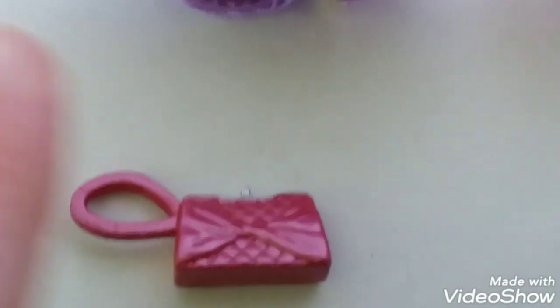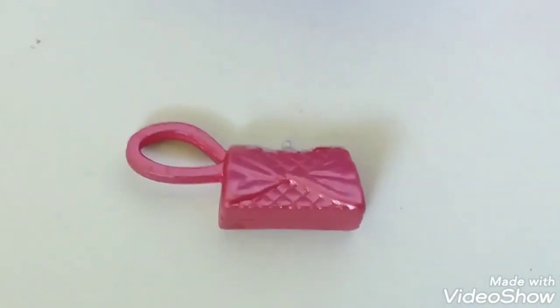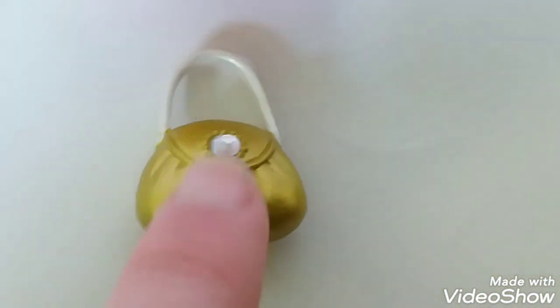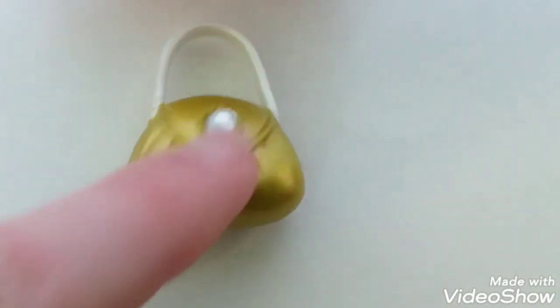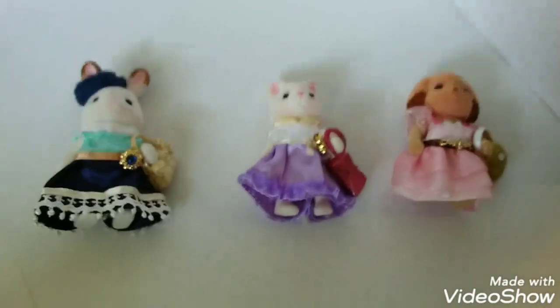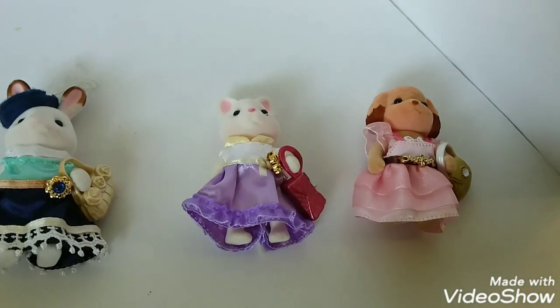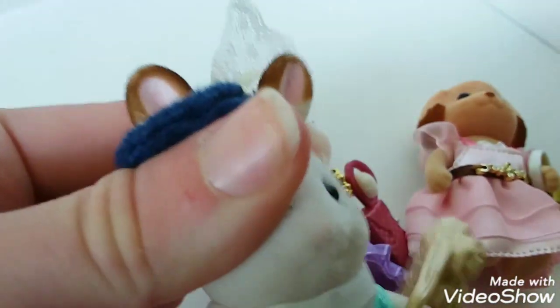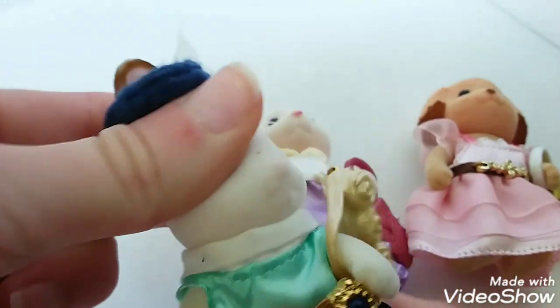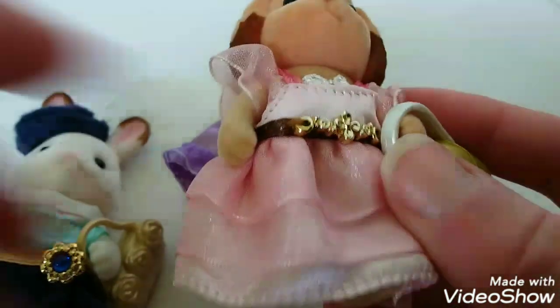Lulu has a pink clutch bag with a silver clasp molded to the top, and it has a bow shape decoration. Lastly, Laura's clutch bag is also gold with a jewel in the center and a white strap. All the purses easily slip onto the figurine's arms. All three of these poseable figurines have five points of articulation at the head, arms, and legs.